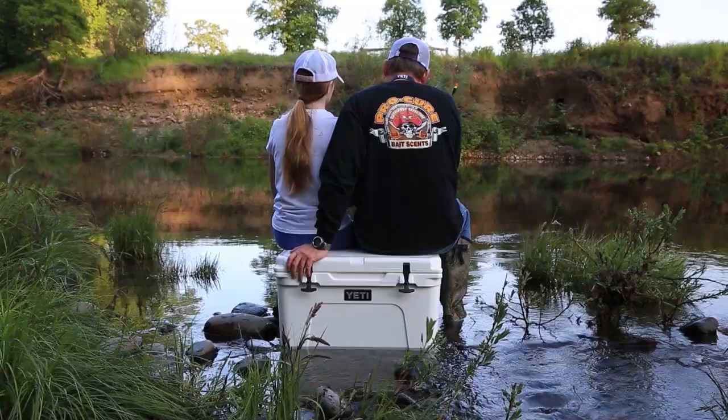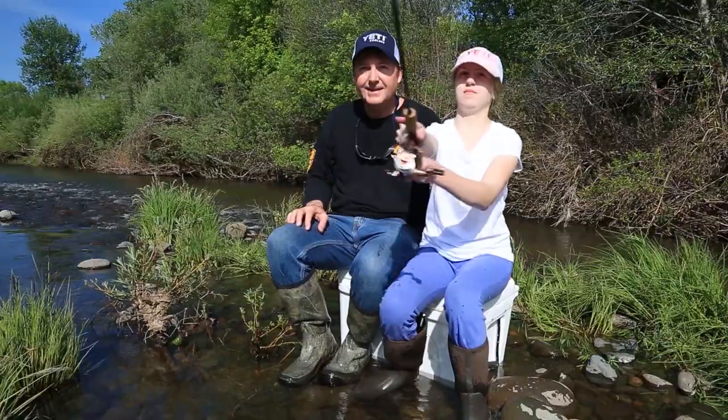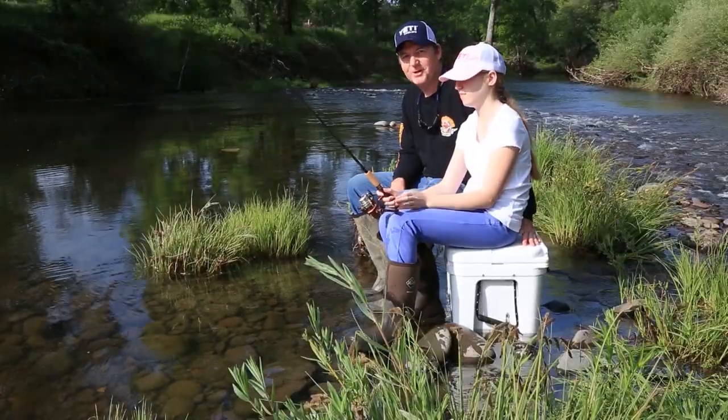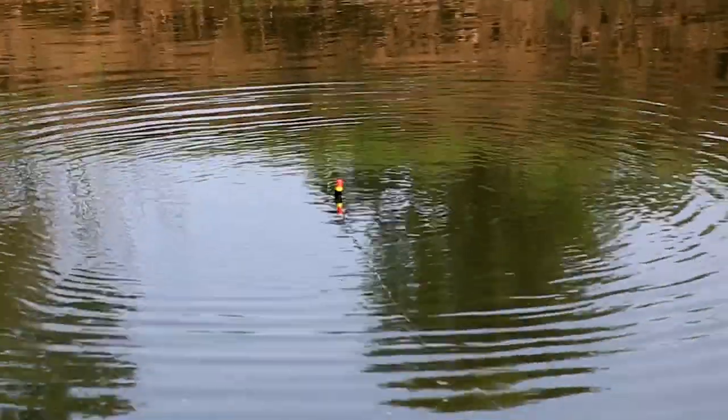Hey everybody, thanks for being here. Today we're twitching jigs for Coho Salmon on the Hump Tulips River, which is on the Olympic Peninsula in the state of Washington. Now if you want to learn a really fun way to catch fish, stay tuned. I'm Justin Wolf and this is Angler West Television.